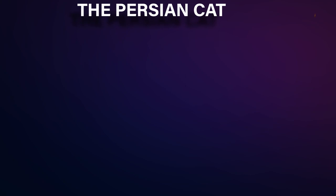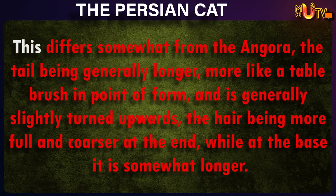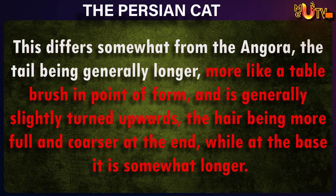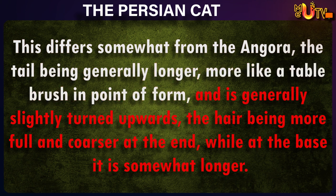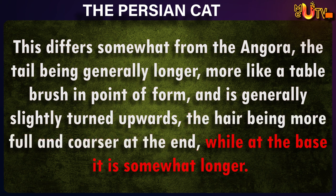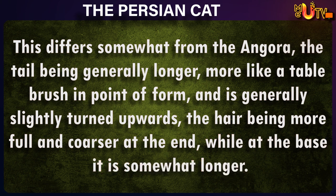The Persian Cat. This differs somewhat from the angora, the tail being generally longer, more like a table brush in point of form, and is generally slightly turned upwards, the hair being more full and coarser at the end, while at the base it is somewhat longer.